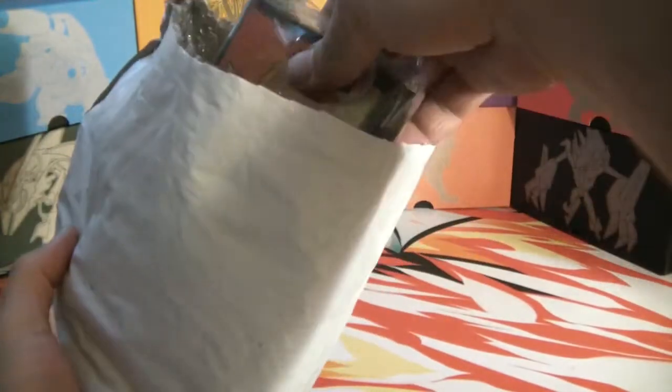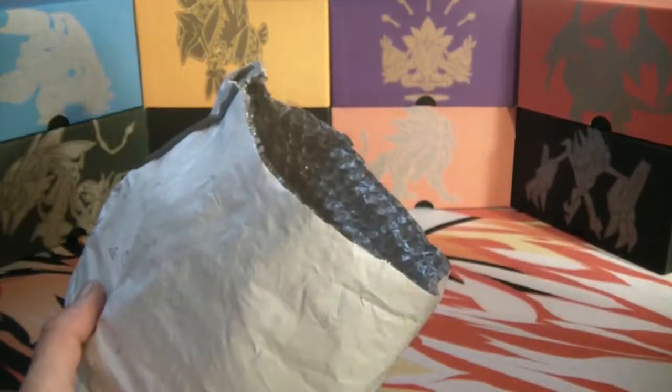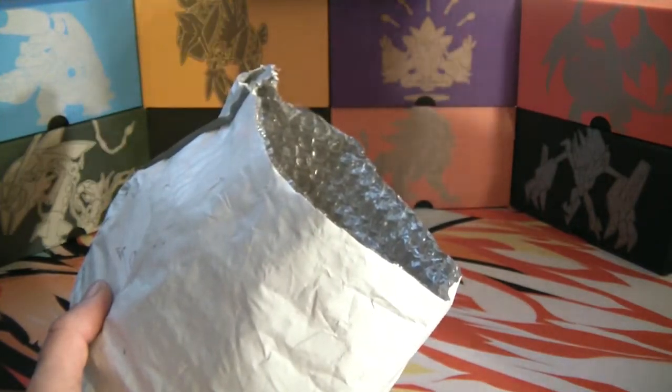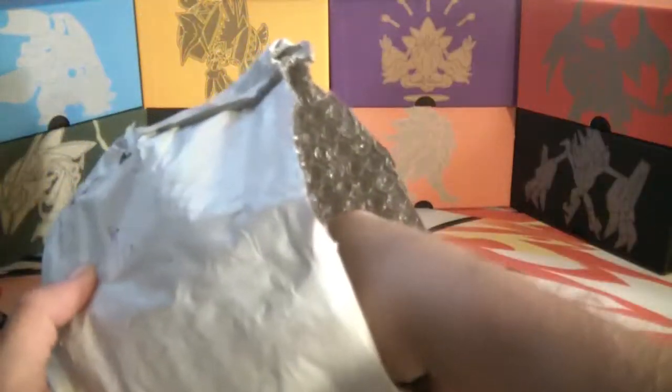First goodie out of the box - oh ho ho, Charizard sleeves! Danny's already putting his deck in there. I do have Volcanion though, he's fire. Okay, we got some Charizard sleeves - let's see what else we've got in here.